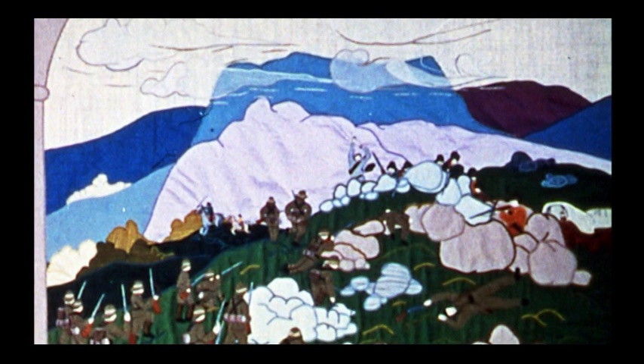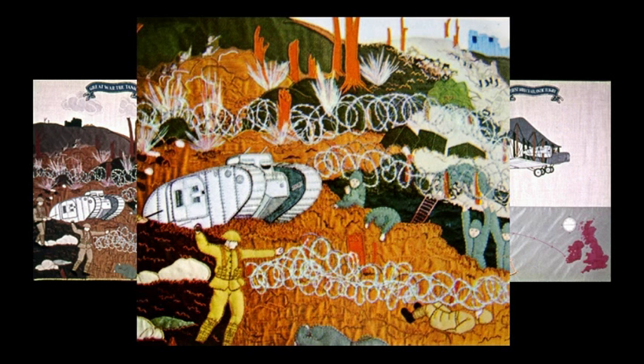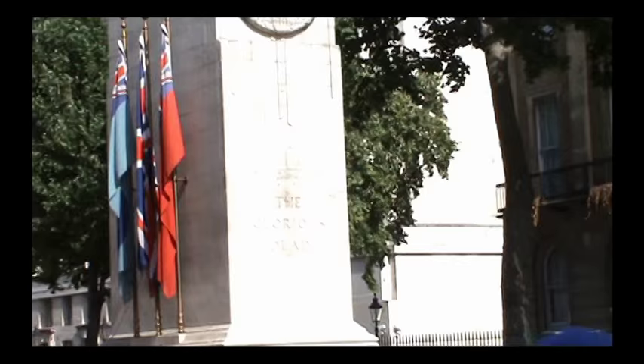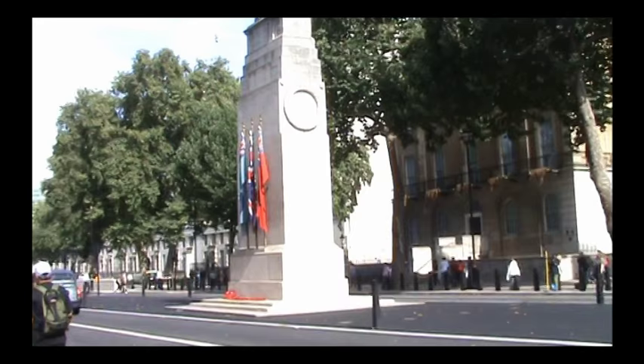Only a few years later came the Great War of 1914. Our scene depicts the tank, first used for offensive purposes by the British Army during the Battle of the Somme. After four years of slaughter on both sides, and the loss to this country of nearly one million people, in November 1918, the armistice was signed, and it is that moment that we keep on Remembrance Sunday.